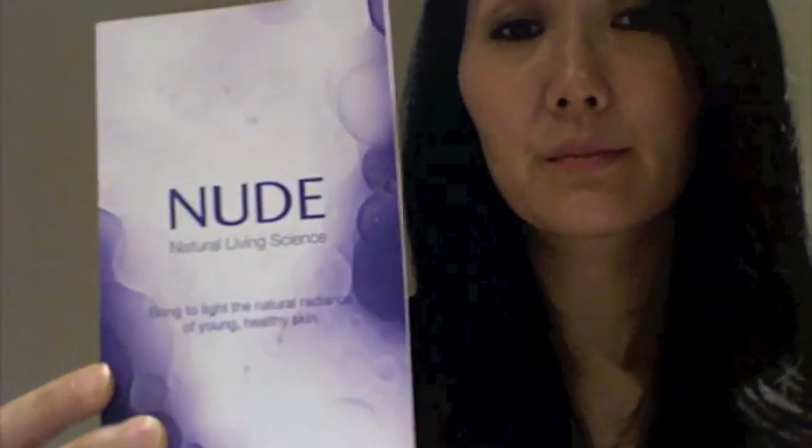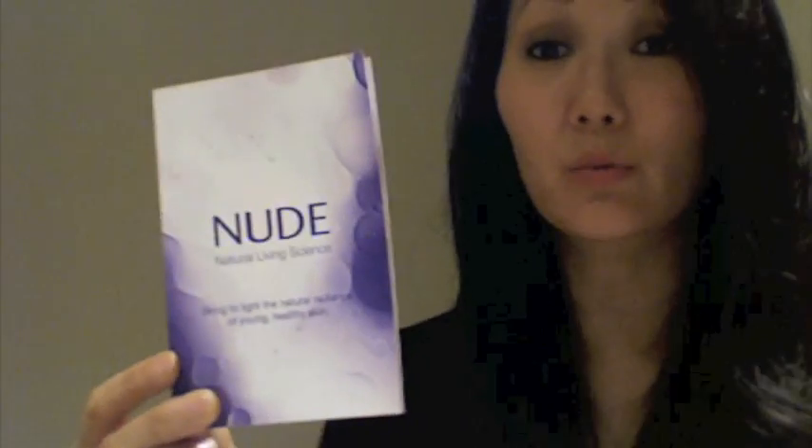Okay, here we go! First up is the Pro Genius Treatment Oil - Omega 3, 6, 7, and 9. I really didn't notice anything with this one. It's not an oil I even really remember using. I tried it a few times and then gave it away because I just didn't dig it at all. It didn't compare to the oils I currently use, so why bother?